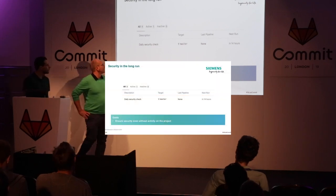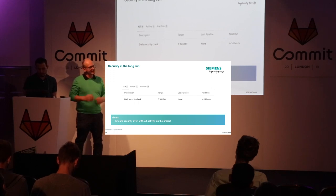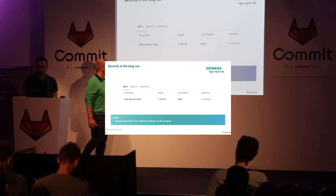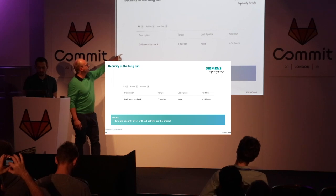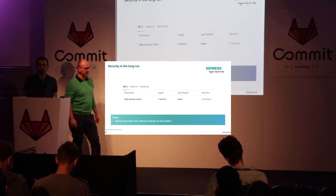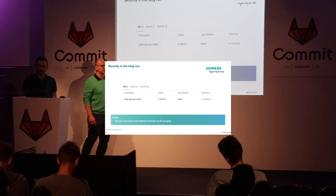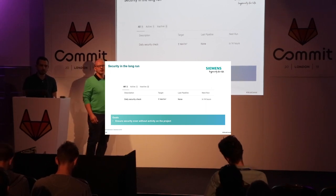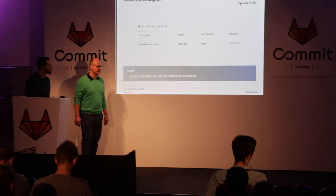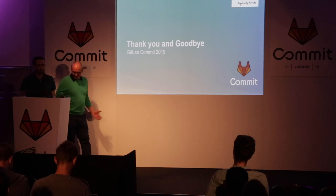One thing is doing security scans for each merge request and each build, but usually you have an application deployed and running. That's why we do scheduled tasks — to scan for vulnerabilities on a daily basis and get notified by email if new vulnerabilities have been found. That's an essential piece: not only during building the software, but keeping an eye on security over the whole lifecycle. Thank you, that's it.